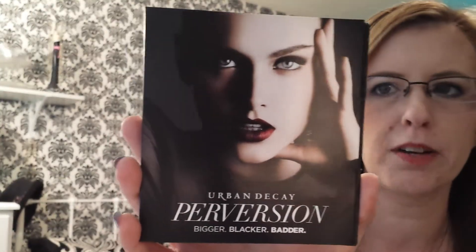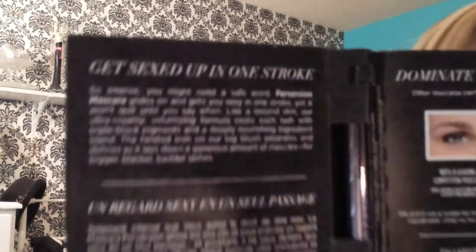So the first thing I see is Urban Decay Perversion Bigger Blacker and Badder Mascara, which I am so glad I got this because I love mascara, like love it. It says 'get sexed up in one stroke' — haha, that's funny. So let me see what the sample size looks like.